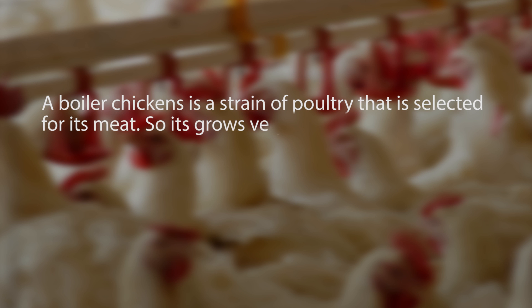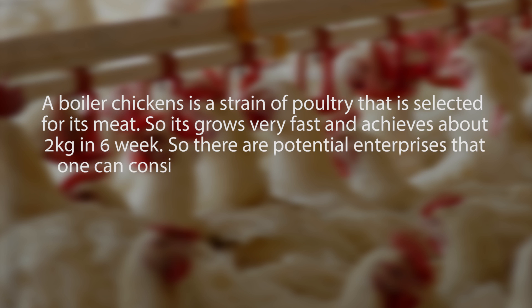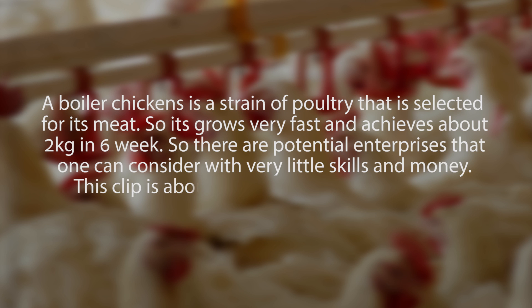A broiler chicken is a strain of poultry selected for its meat, so it grows very fast and achieves about two kilograms in six weeks. There are potential enterprises that one can consider with very little skill and money. This clip is about things to consider to start up.